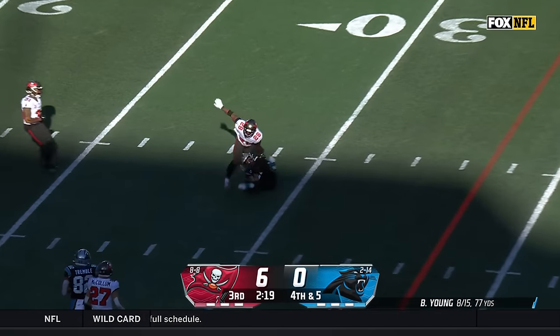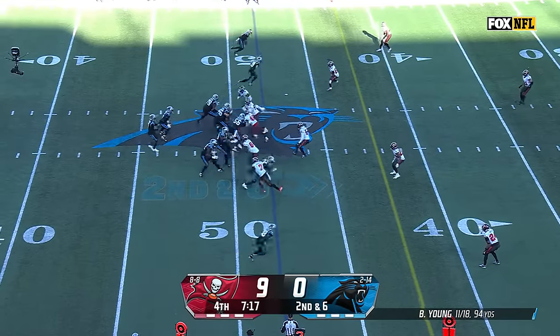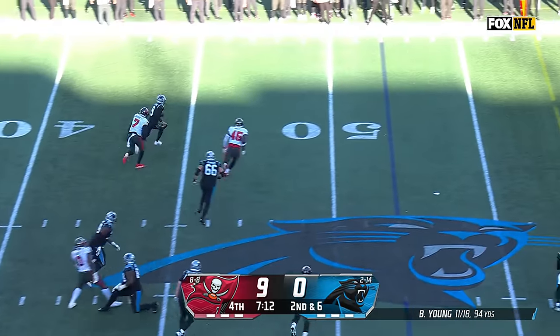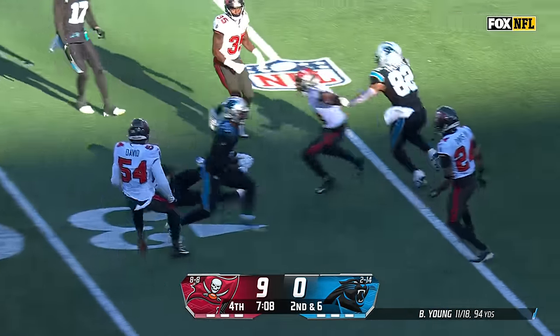Young's pass — the wind is out of the sails of the offense, they've been struggling ever since. Young looks to stay away from pressure — he does. That's a first down and he still goes.